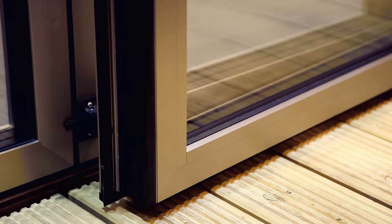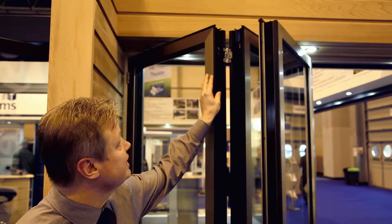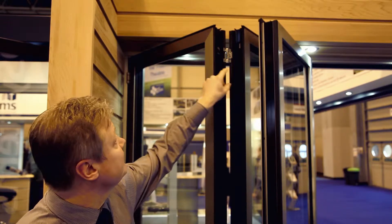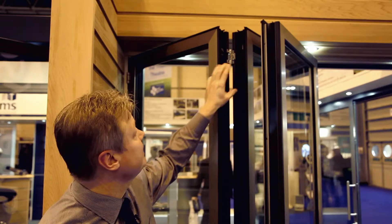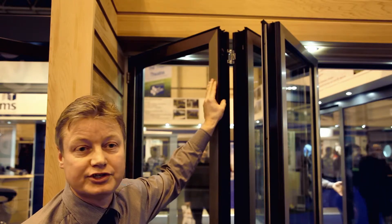The system has achieved a resistance class 2 rating in terms of security. One of the key features is the dual locking — the chute bolt lock within one door actually connects into the other door, throwing another chute bolt lock up into the top and bottom of the tracking. This means that when the door closes, it is doubly locked and extra secure.